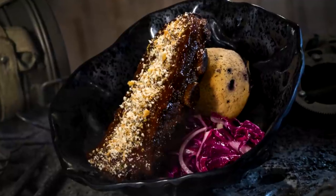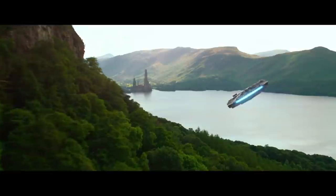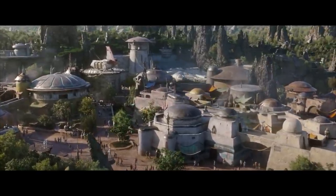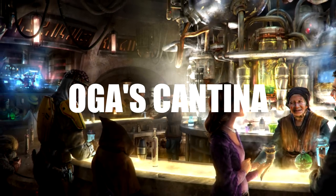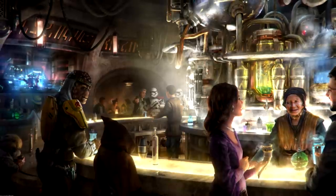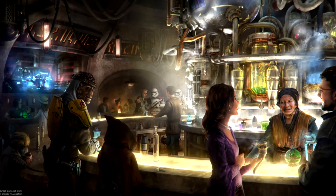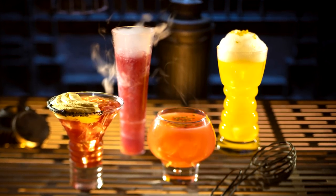For the boldest smugglers looking for adventure on Batuu, they can make their way to Oga's Cantina. Oga's Cantina is owned by Oga Gaara, Black Spire's biggest crime boss. This watering hole will be like stepping into Mos Eisley's Cantina, and it marks the first time in Disneyland history where they'll be serving alcohol inside the park outside of Club 33.